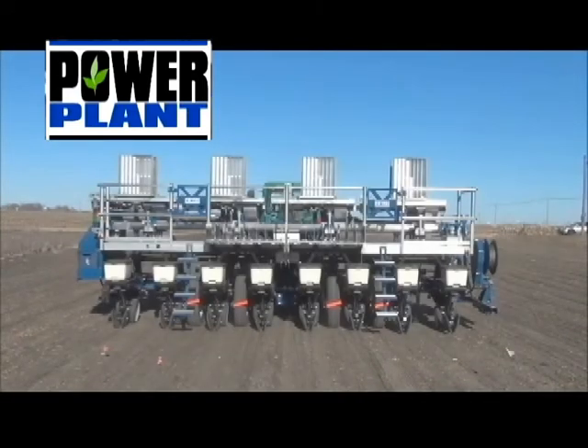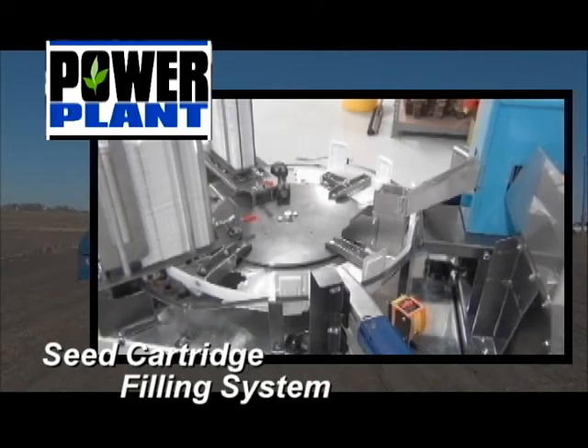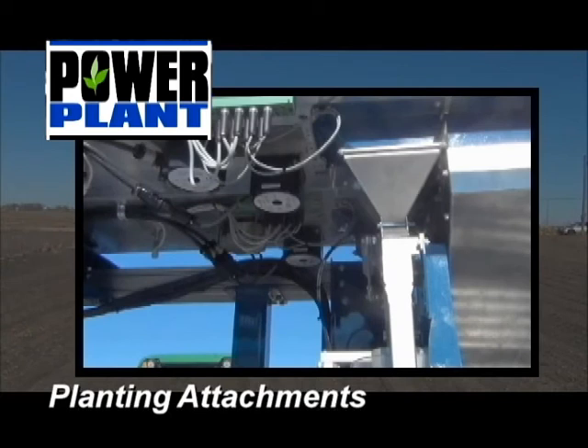There are several main components to the Power Plant Automated Planting System. These include the seed cartridges, the seed cartridge print system, an automated or manual seed cartridge filling system, the seed cartridge magazines, seed magazine racks, and the Power Plant Planting Attachments.